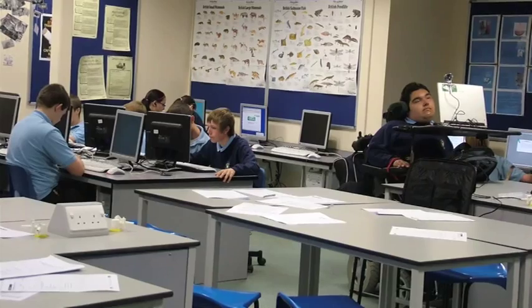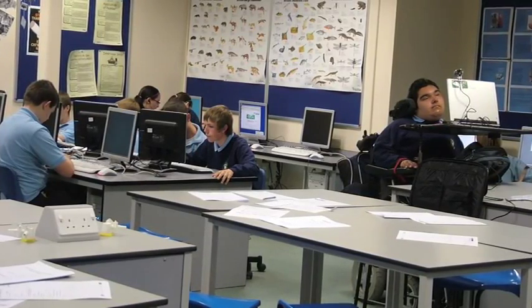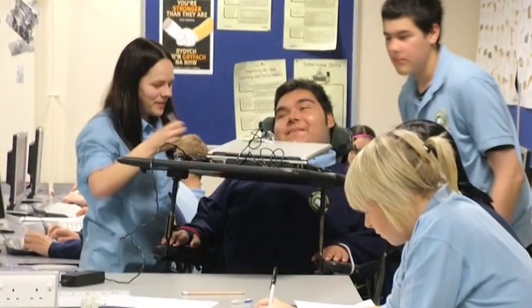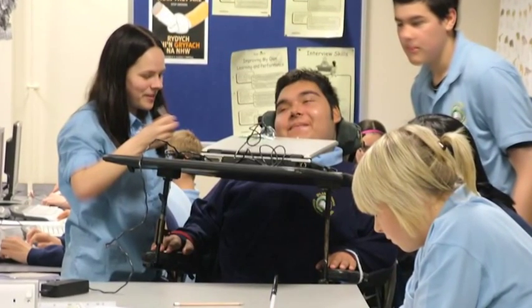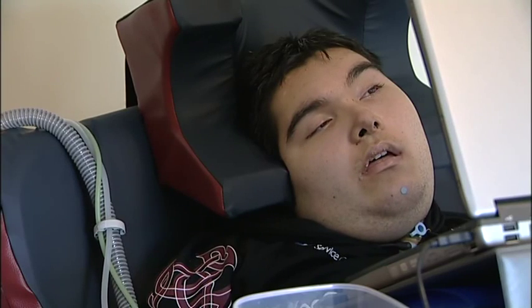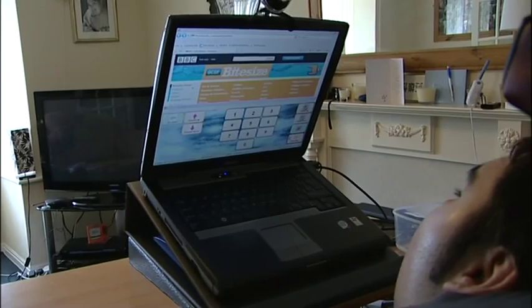Generally, he takes a very full part in lessons, and that is down to the software enabling him to use his computer just like we would use a keyboard. The process is so seamless that you don't really notice him using software. He gets on with it very competently, and that's been reflected in some very good GCSE results.